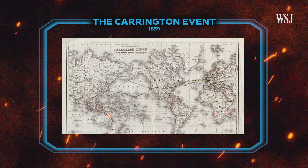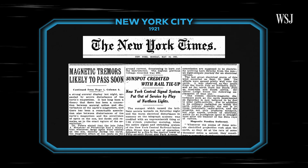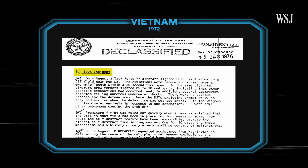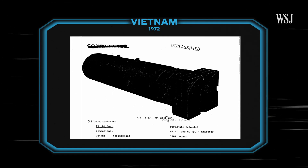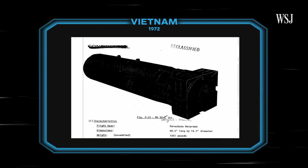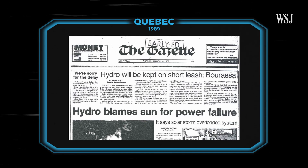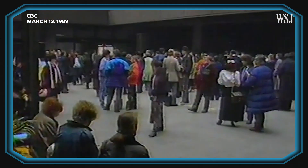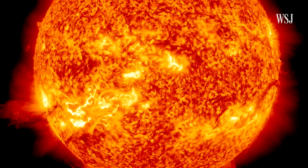But there have been many solar storms since. In the 1920s, one shut down railroads in and around New York City and caused a building to catch fire. In the 1970s, one set off 4,000 magnetically sensitive undersea mines in the waters off Vietnam and fooled a Department of Defense satellite into thinking the Russians had set off a nuclear bomb. And most recently, in 1989, a large solar storm shut down the power grid in Quebec for nine hours, causing 6 million people to lose power — and that was a much smaller coronal mass ejection than the ones many experts worry about today.